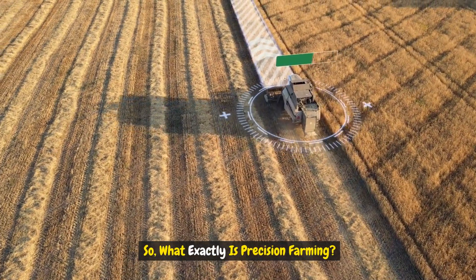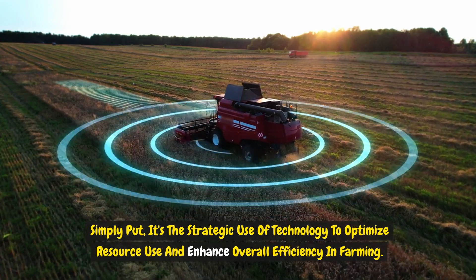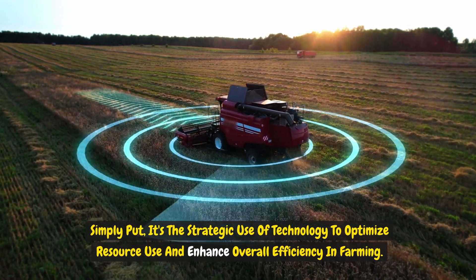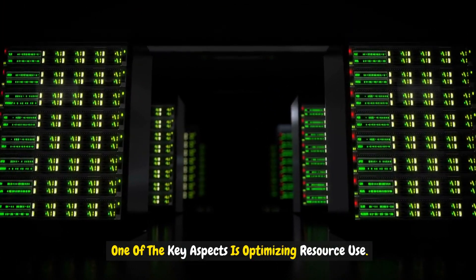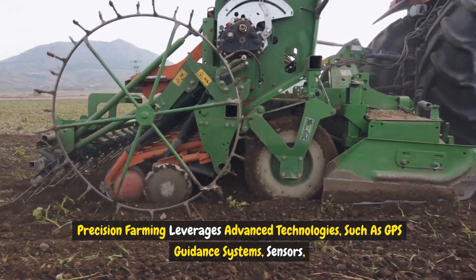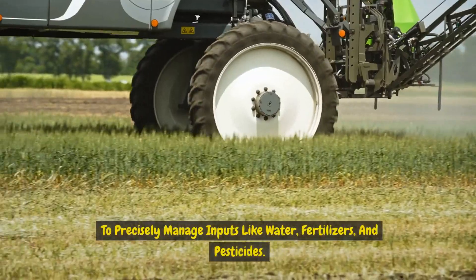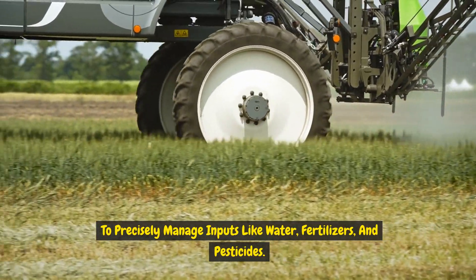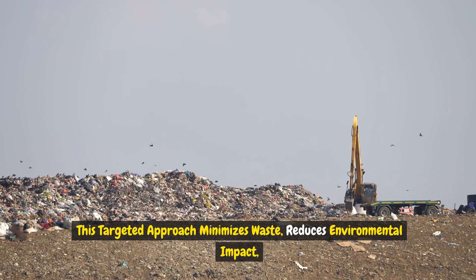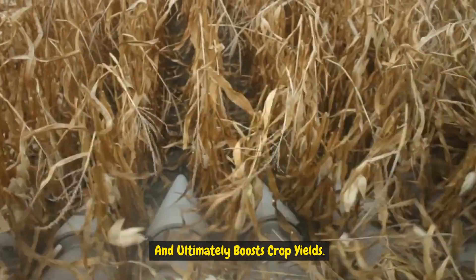So what exactly is precision farming? Simply put, it's the strategic use of technology to optimize resource use and enhance overall efficiency in farming. One of the key aspects is optimizing resource use. Precision farming leverages advanced technologies such as GPS guidance systems, sensors, and drones to precisely manage inputs like water, fertilizers, and pesticides. This targeted approach minimizes waste, reduces environmental impact, and ultimately boosts crop yields.